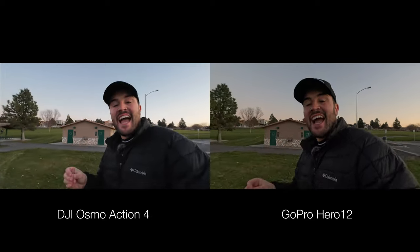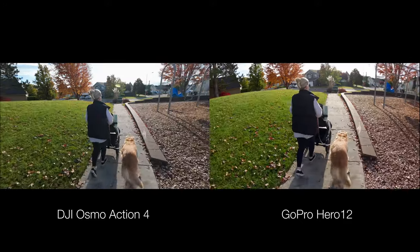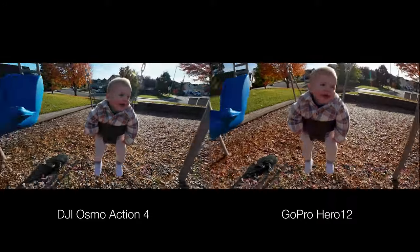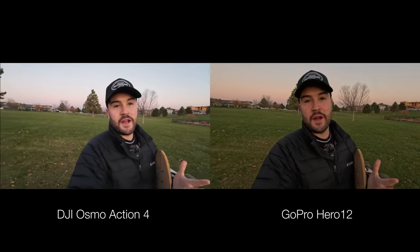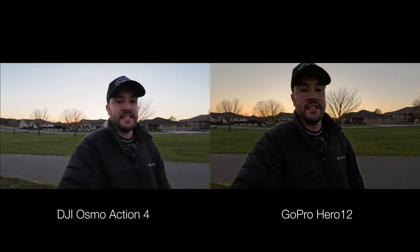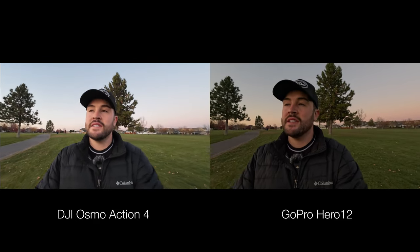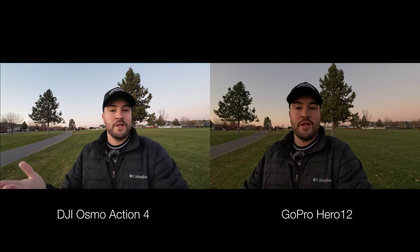So which camera should you buy — the DJI Action 4 or the GoPro Hero 12? The truth is both of these cameras are really great. Right now the sun is setting behind me and I want you to see them side by side, because these cameras are very similar but different in a few key ways, and depending on what you want this action camera for is going to depend on which one you end up buying.